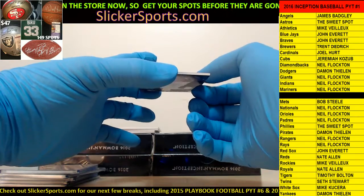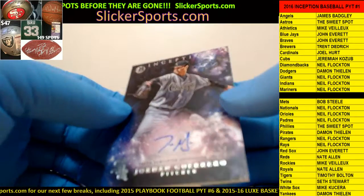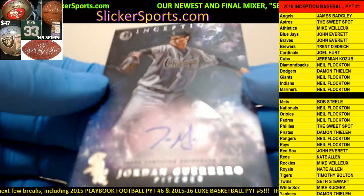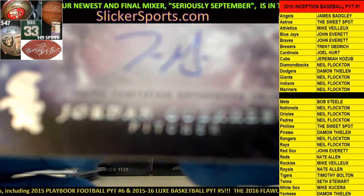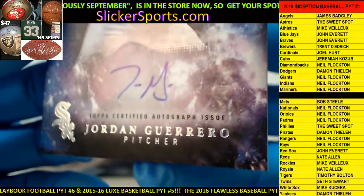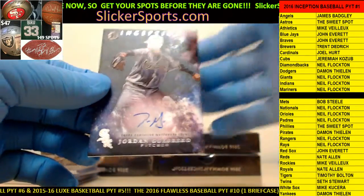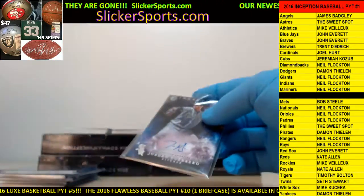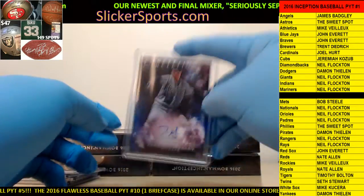Going out to the White Sox - Mike Cusera gets a Jordan Guerrero on-card auto. Jordan Guerrero just used his initials - JG - that's real clever there Jordan. Goes out to Mike Cusera.